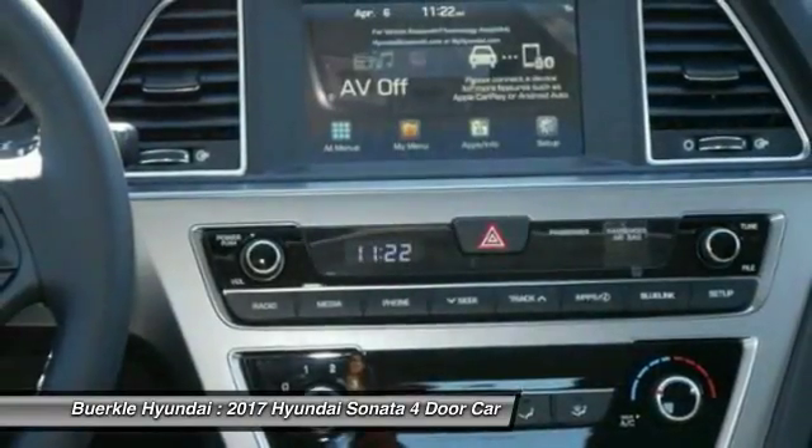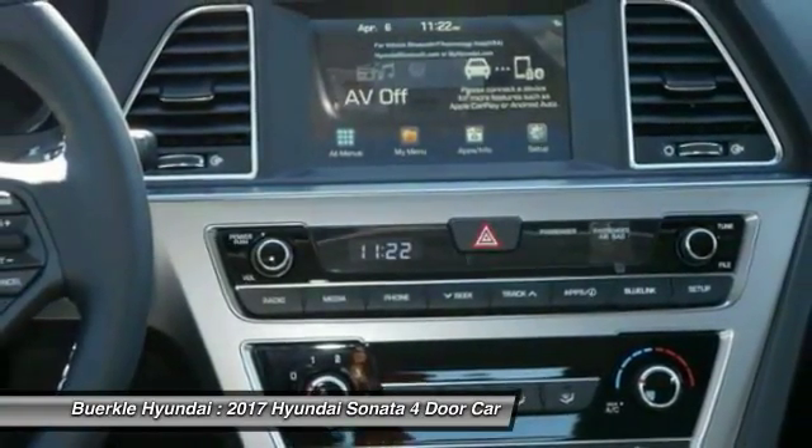Cruise control, aluminum wheels, AM FM stereo radio, and hands-free communication.